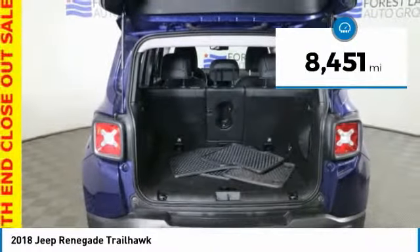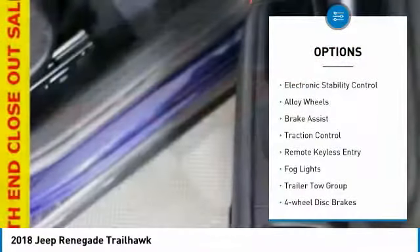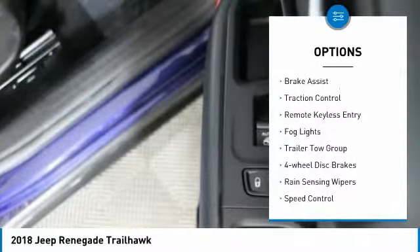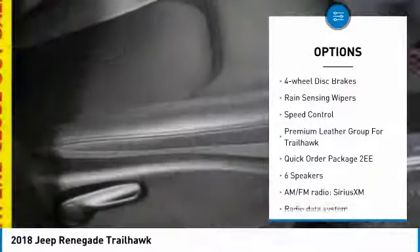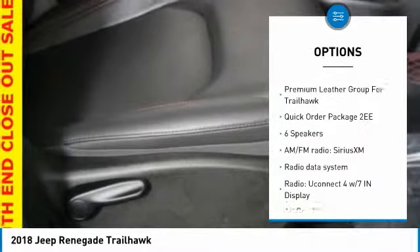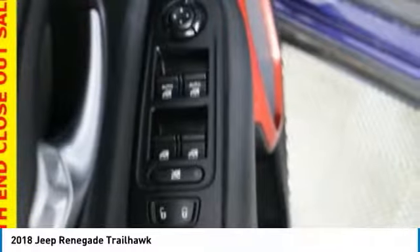This vehicle has less than 9,000 miles. Here are some of this vehicle's great options: electronic stability control, alloy wheels, brake assist, traction control, remote keyless entry, fog lights, trailer tow group, four-wheel disc brakes, rain-sensing wipers, and speed control.